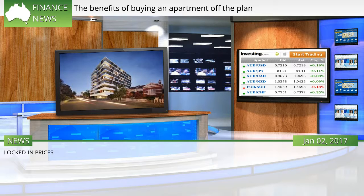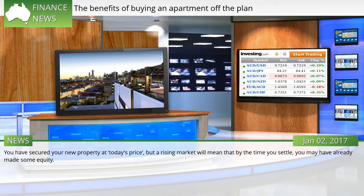Locked-in prices: you have secured your new property at today's price, but a rising market will mean that by the time you settle, you may have already made some equity.